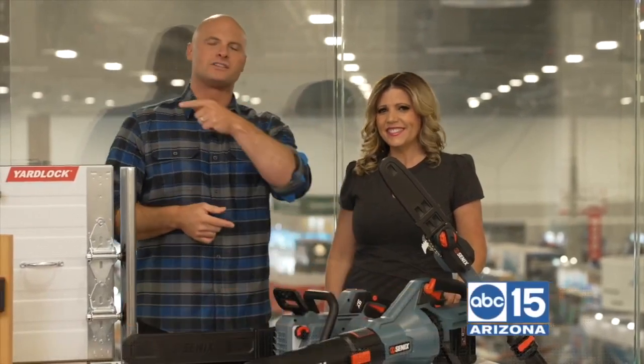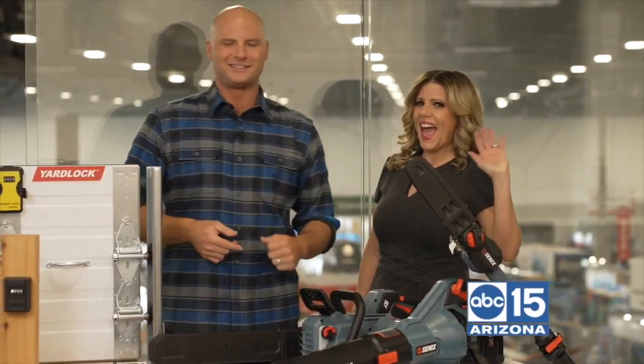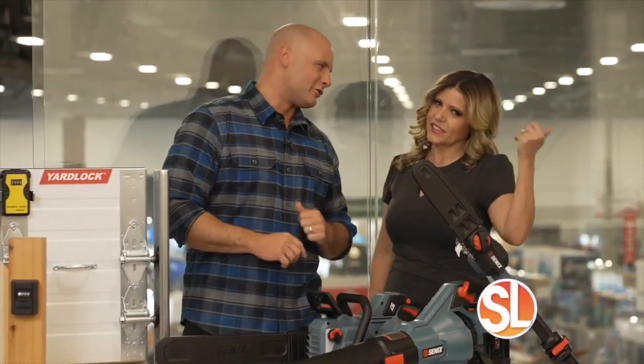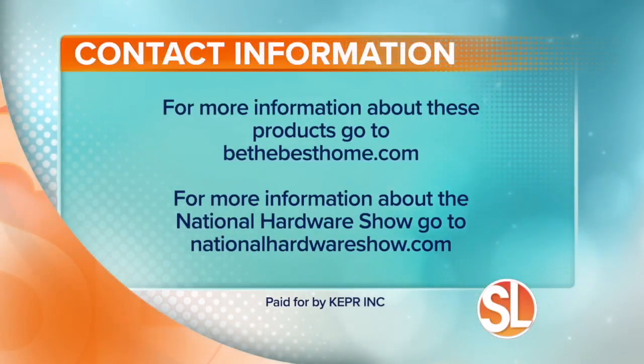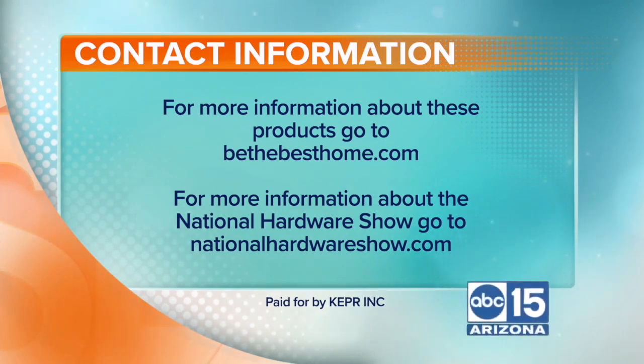Of course, as always, we've got all this up for you on BeTheBestHome.com. Let's get back to the floor — this is the greatest show! For more information about these products, go to BeTheBestHome.com. And if you want more information about the National Hardware Show, go to NationalHardwareShow.com.